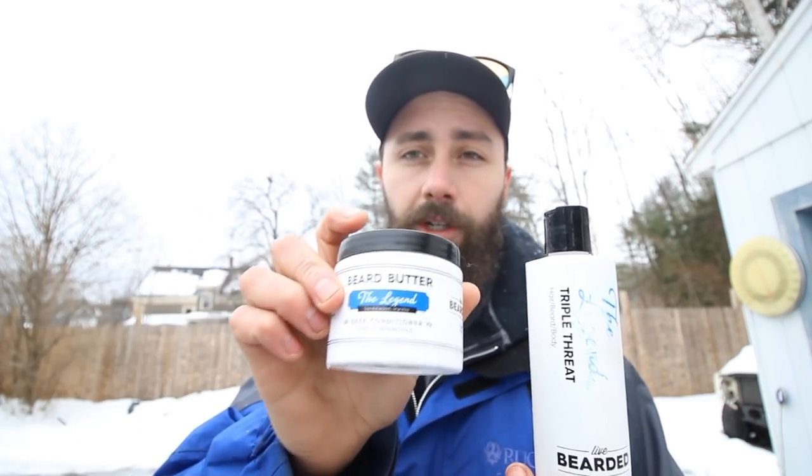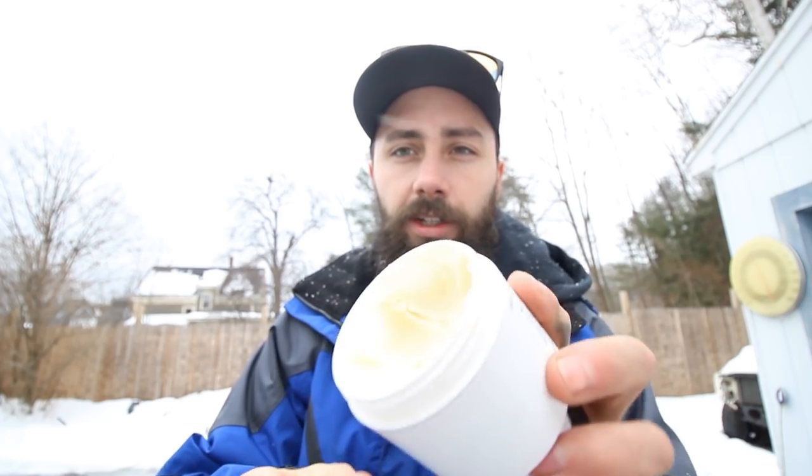Live Bearded is a really great beard oil — they actually sent me this beard oil along with the wash. If you haven't tried it, the beard butter is kind of a conditioner that you just leave in your beard. It's really great and keeps your beard nice and hydrated all day long. If you yourself have a beard, or you know someone that does and want to get them something, get some beard oil from Live Bearded. It's a great group of guys, a brotherhood — they're really inviting. They have a Facebook page, and I'll link their products below in the description.